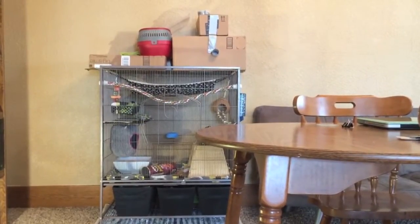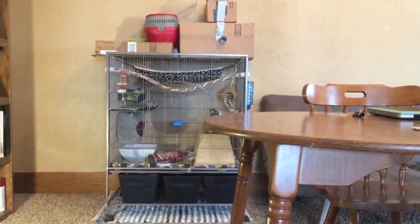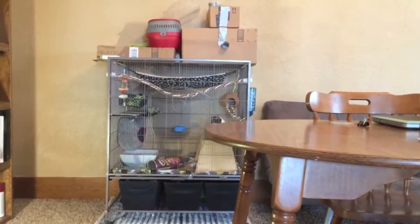Hello everyone! This is my Preview Hendrix Earth Tone Dusted Rose Rat Cage and I'm going to be giving you a tour of it.